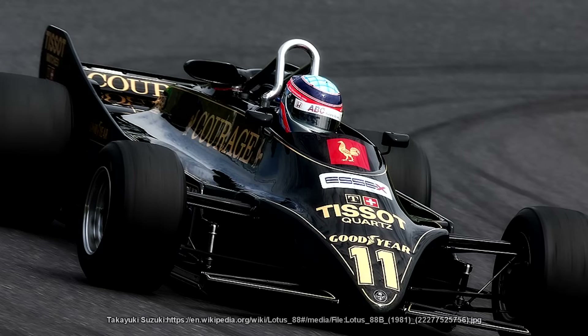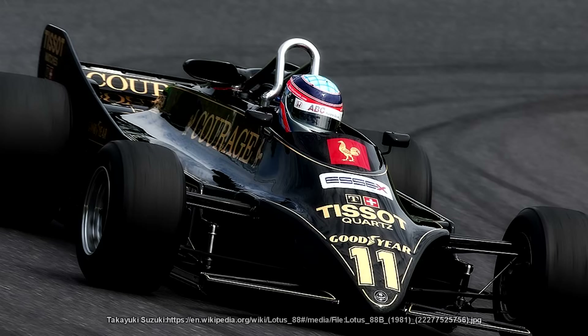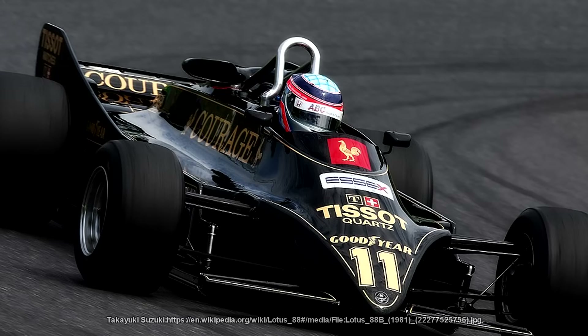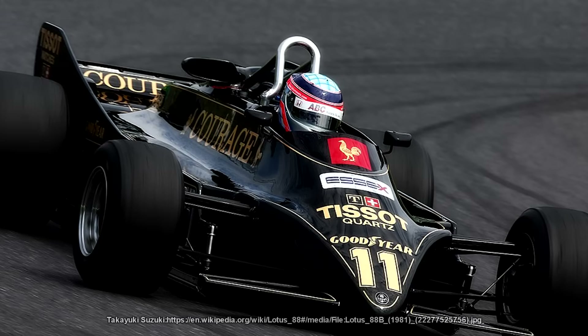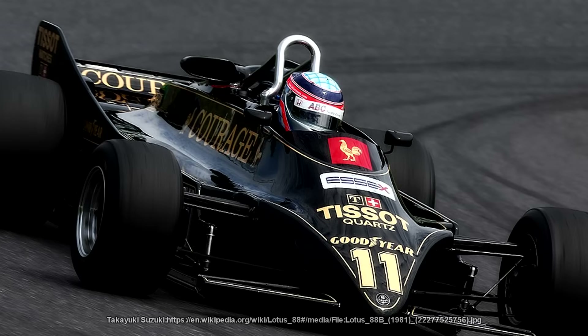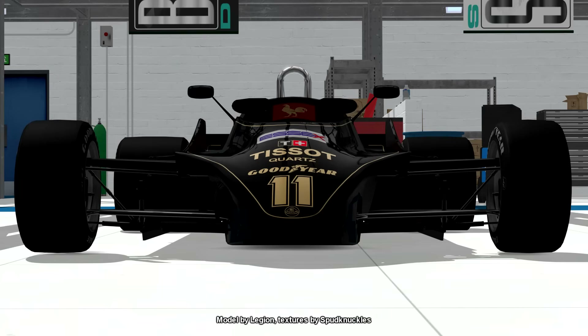Lotus already had something in the back they could take and work on. It was called the Lotus 88, and was never put into proper production because the skirts were doing a fantastic job, but it was there as an experiment. So when the skirt ban came into effect, Chapman had it pulled out of the shed and they started to work on it. The 88 was Lotus's car that had not one but two chassis.